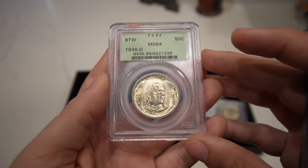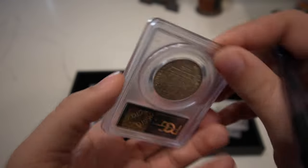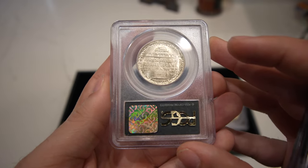Then we have this 1946-D Booker T. Washington — a great MS64. Nice luster, nice detail. An affordable coin, especially when someone's getting into commems, just like the Washington-Carvers we showed off earlier.